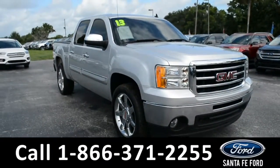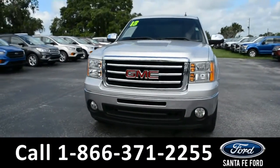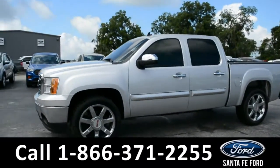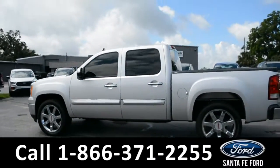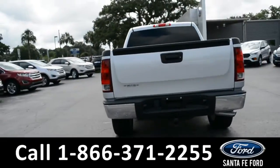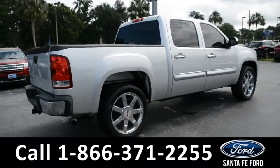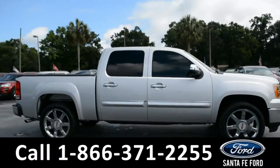This 2013 GMC Sierra 1500 SLE has fog lights, tinted windows, alloy wheels, a remote keyless entry, and a hitch receiver. For more information on this particular vehicle, please visit our website at SantaFeFord.com or give us a call at the number located below.